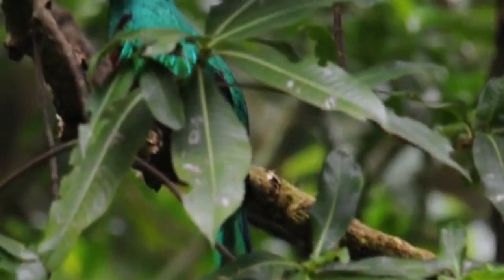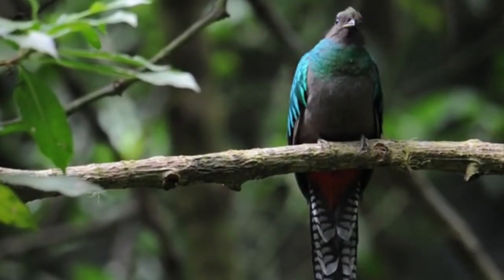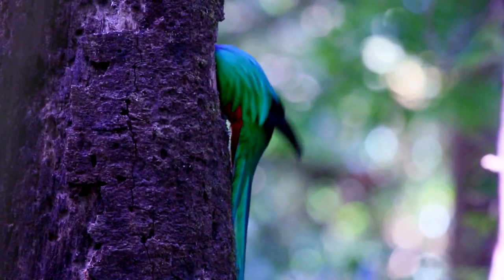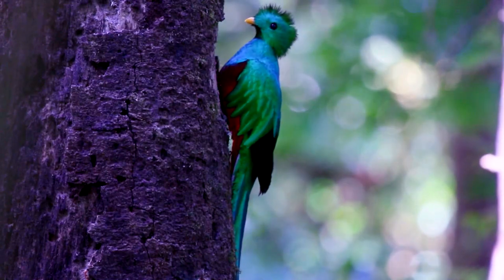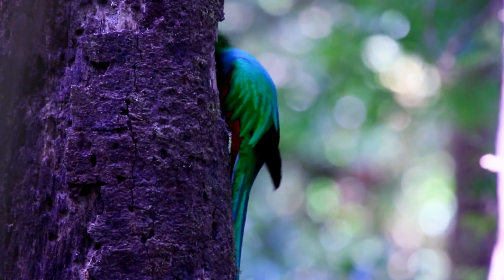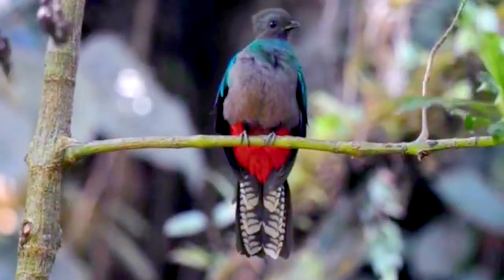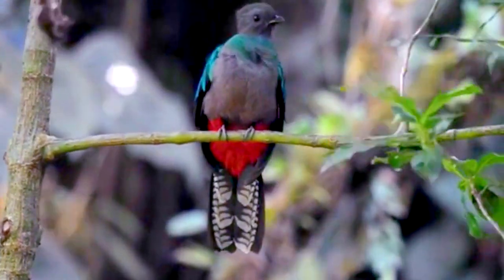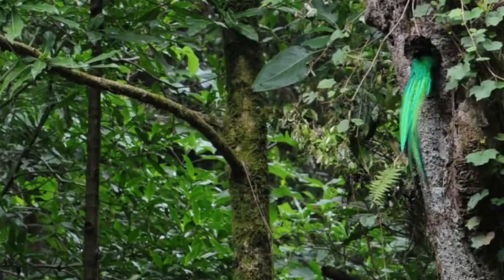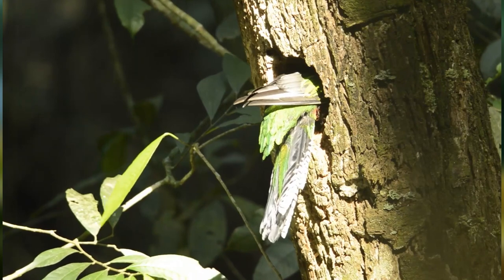Quetzals are believed to form monogamous pairs. Males call to attract females. The breeding season lasts from the beginning of the year until mid-year, and both parents take part in incubating the eggs and caring for the chicks.